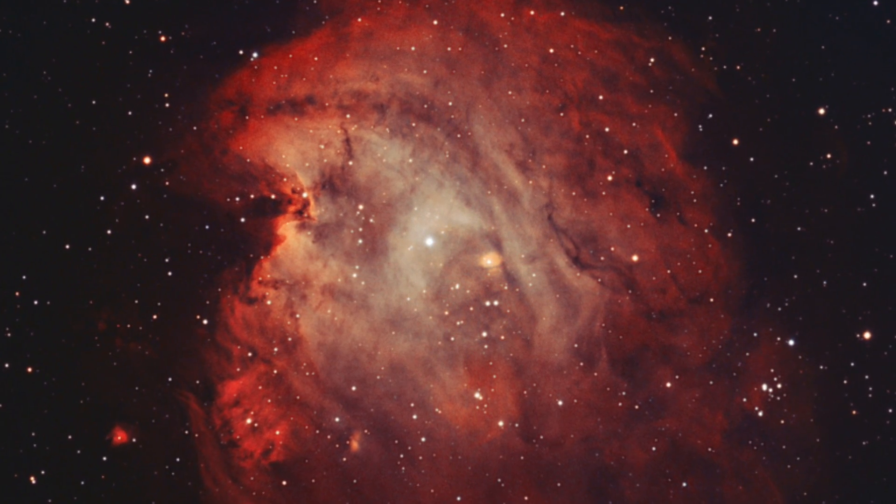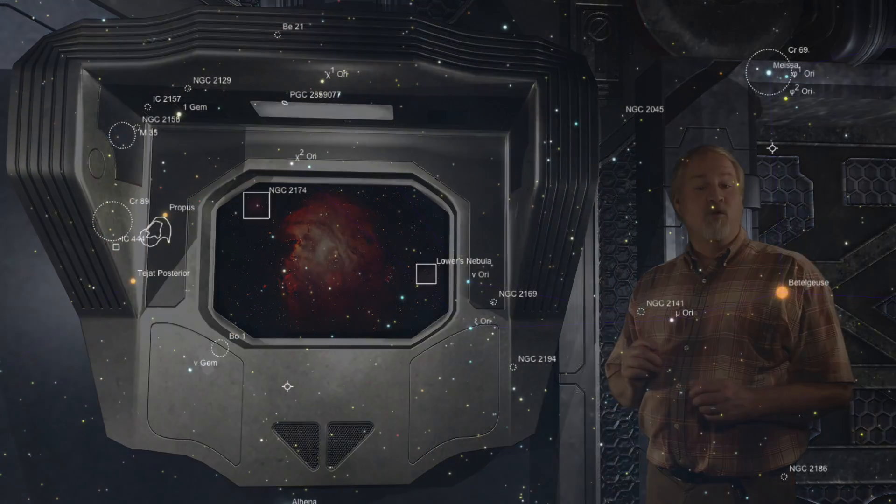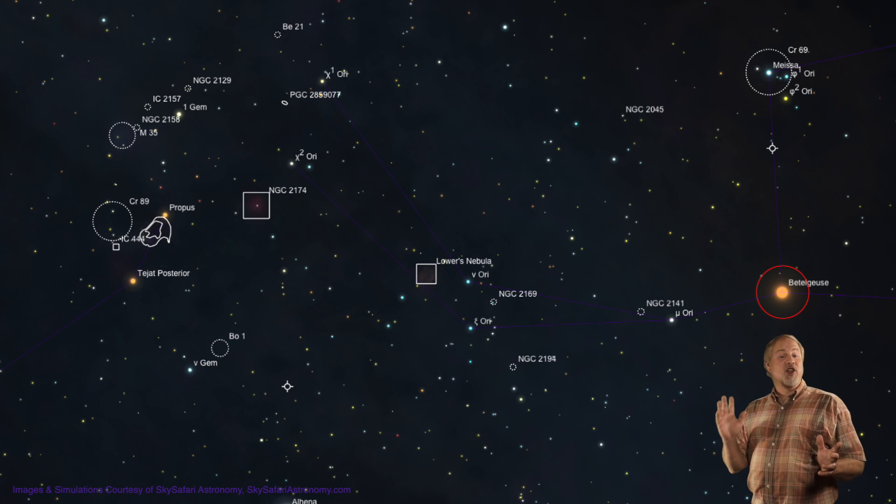The nebula is also associated with an open cluster, NGC 2175, so it's very photogenic. To locate the Monkey Head, we'll start out at the orange beacon Betelgeuse, which is Alpha Orionis, blasting at magnitude 0.6. Make sure you have your low-power, wide-field eyepiece in your scope for this monkey hunt.